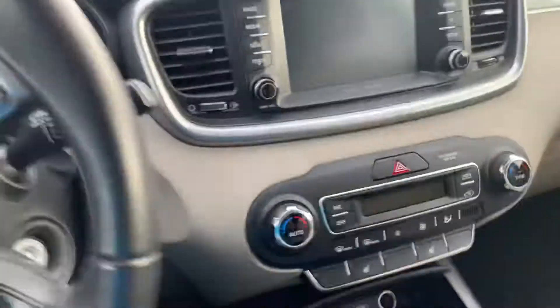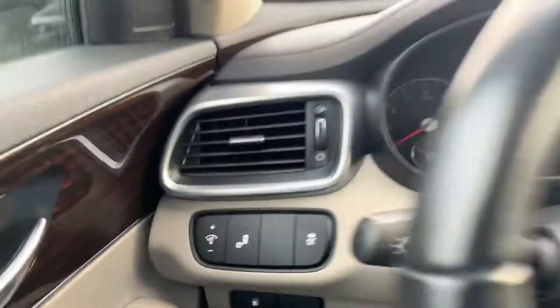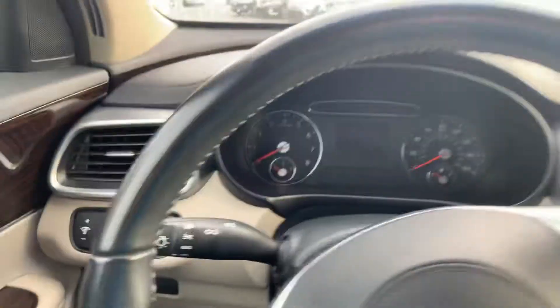It has some cool features. It does have heated seats, dual climate control, Bluetooth, and backup camera. It has blind spot assist there.